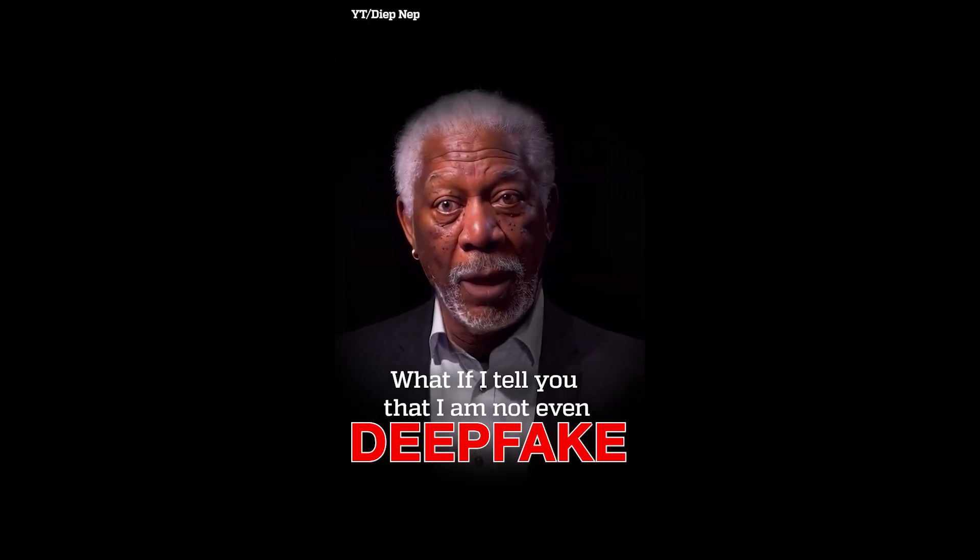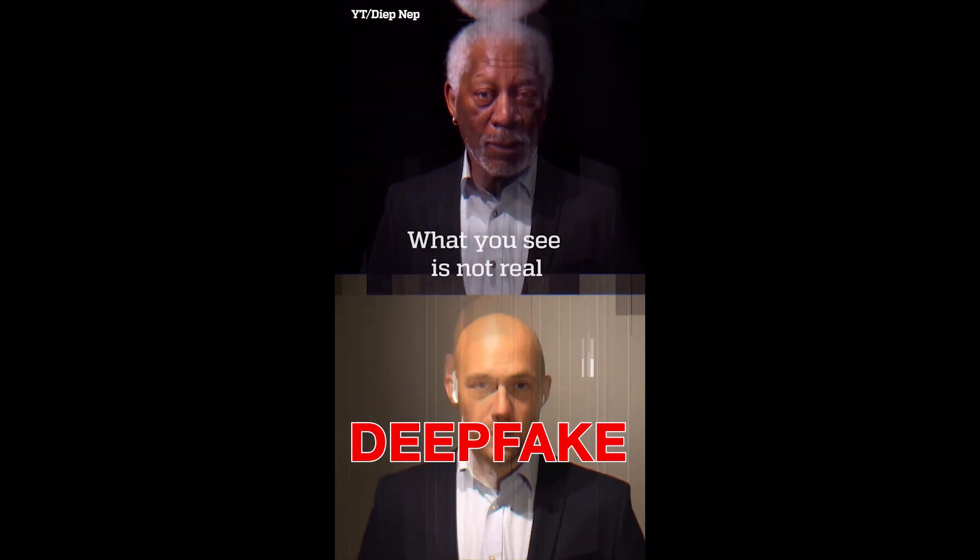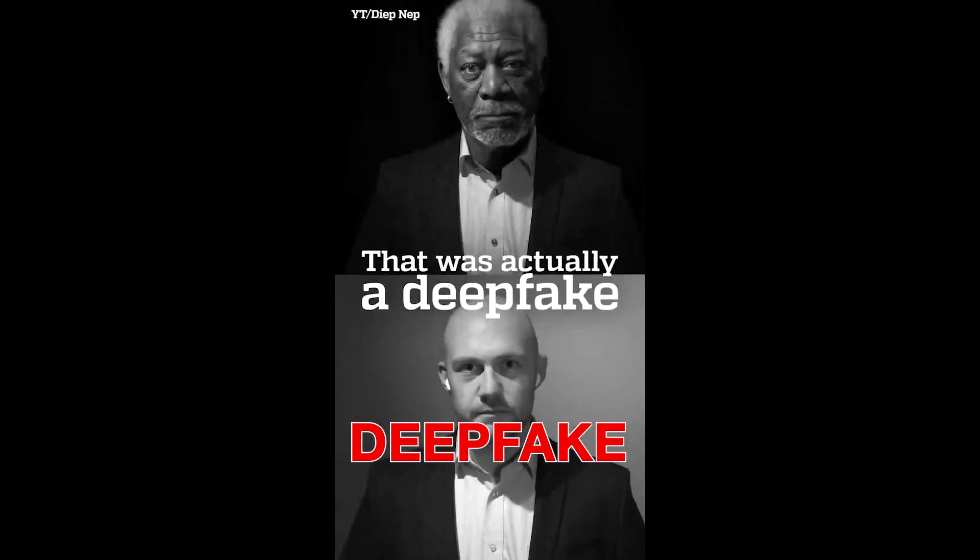What if I were to tell you that I'm not even a human being and what you see is not real? Experts say that AI fraudsters find it easiest to clone voices.